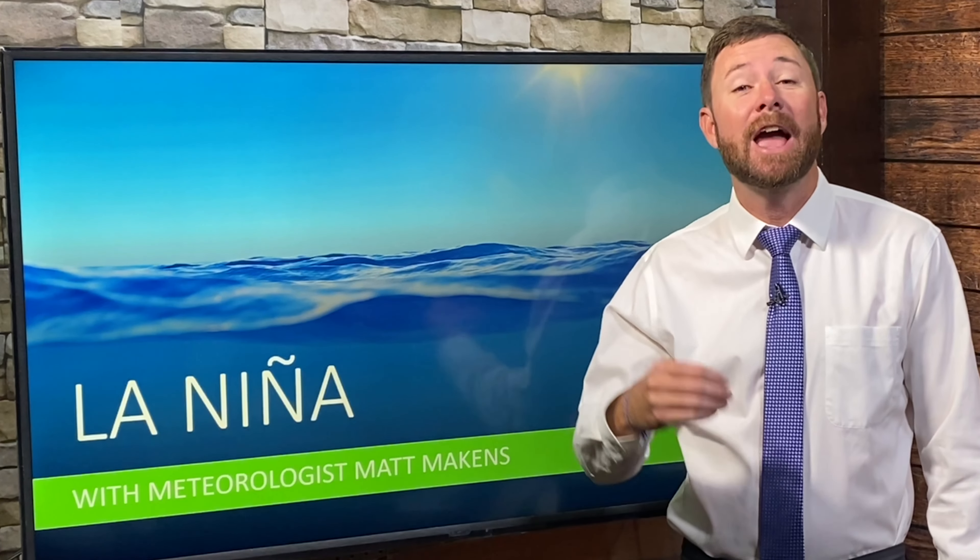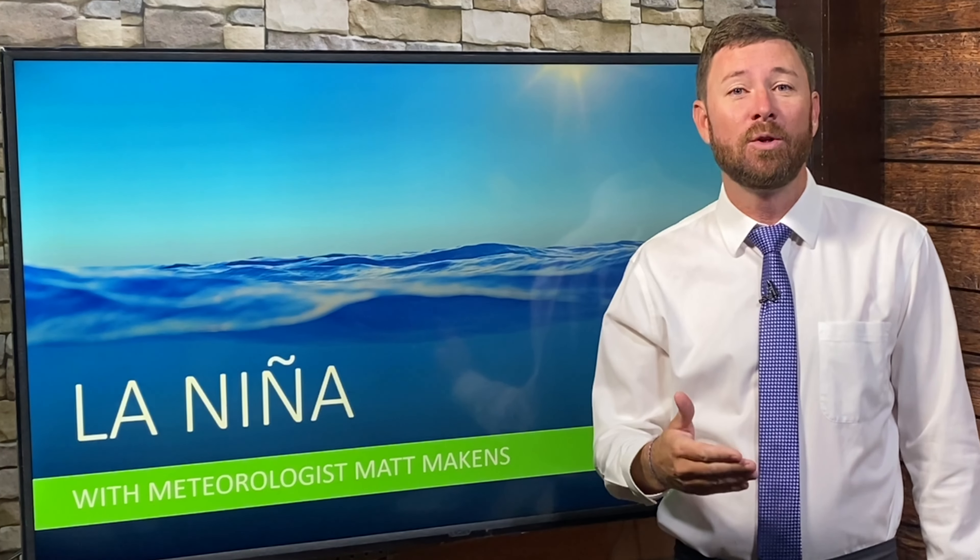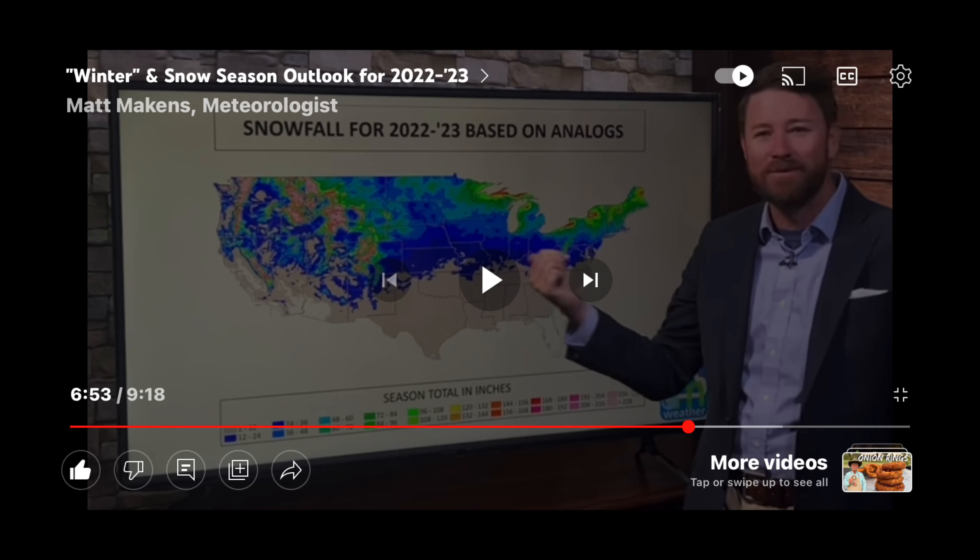In this Weather Watch, let's focus on La Niña: current conditions and the outlook. I'll briefly touch on the winter outlook in this video, but a couple of videos back I made a very detailed look at how you scientifically approach a winter forecast — check that out. A special thanks to everyone who's liked or subscribed to this channel; I greatly appreciate us building this weather community based on science.